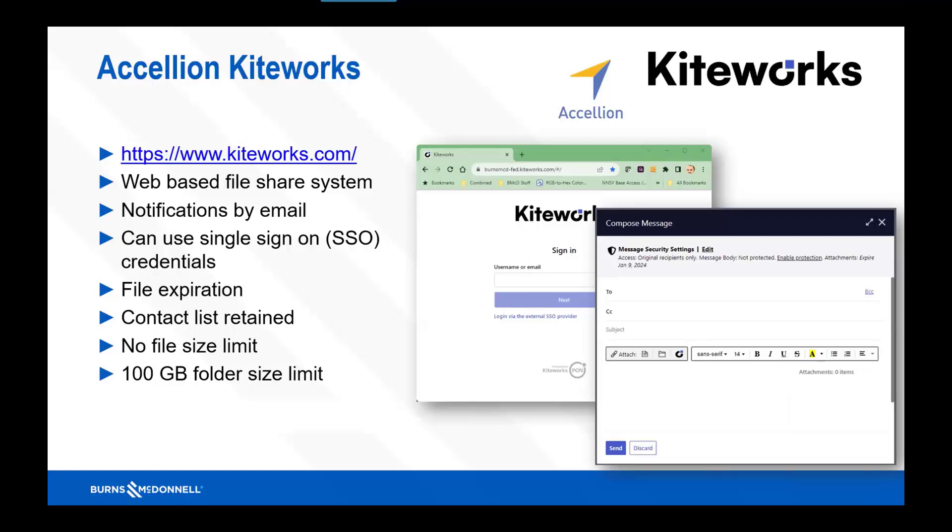One good thing additionally is a contacts list. As you punch in email addresses, those emails are saved into their system so you can start typing and get a preview list of people you've sent to before. Another good part: no file size limit, so if you need to send a point cloud that's gigs of data, it can hold it. The 100 gigabyte folder size limit is for when you're loading a folder of multiple files — that's the upload size limit per folder at one time.